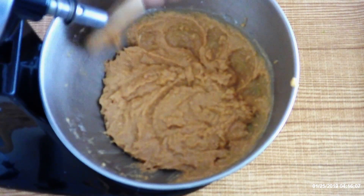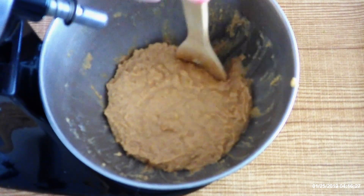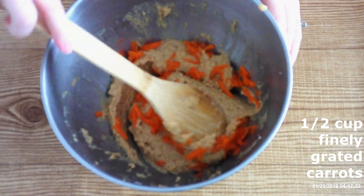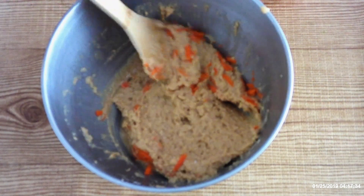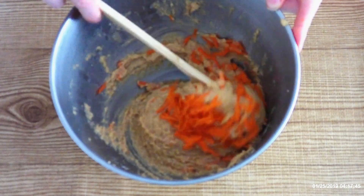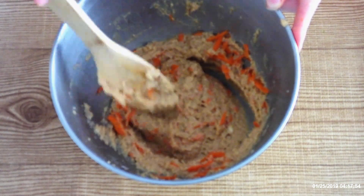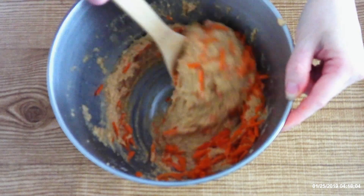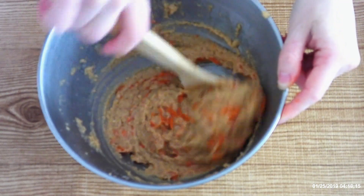Scrape down the sides if you need to, then gently fold in about a half cup of finely grated carrots. Sprinkle them in a little bit at a time and fold in gradually — this helps the carrots be evenly distributed throughout the batter. You don't want a clump of carrots in one area and none in another, so fold them in portion by portion.